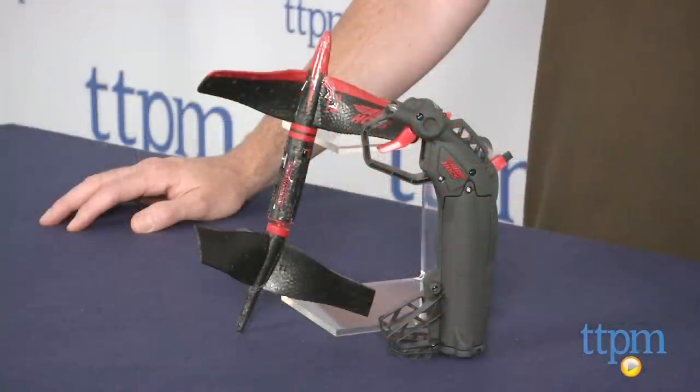The Skywinder RC Stunt Rocket is available now, so check it out. For more reviews, including more RC vehicles, subscribe to our YouTube channel and check us out at TTPM, where you can also find the best online prices and availability.